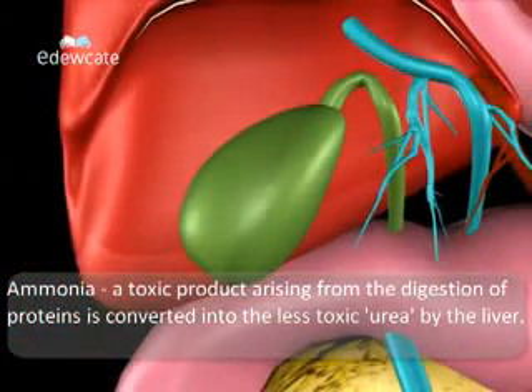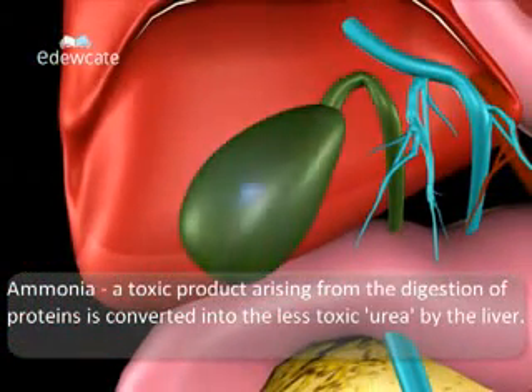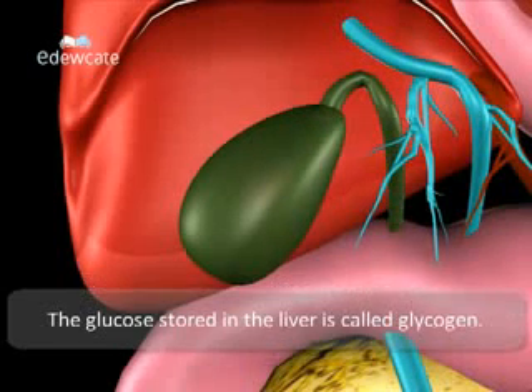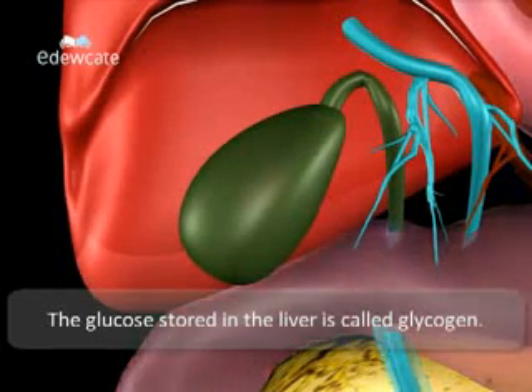Ammonia, which is a toxic product arising from the digestion of proteins, is converted into a less toxic urea by the liver. The glucose stored in the liver is called glycogen.